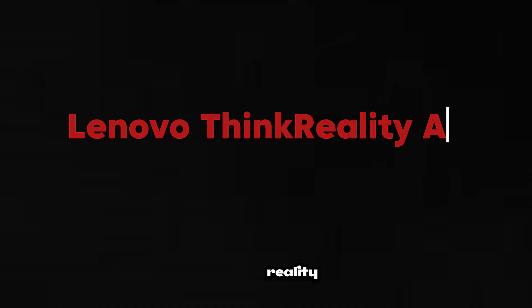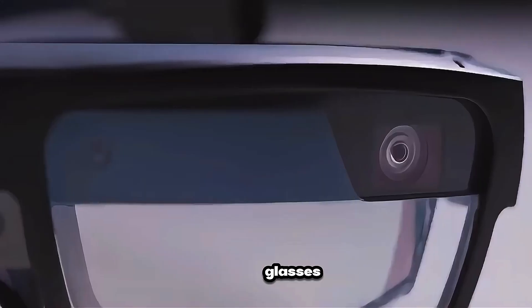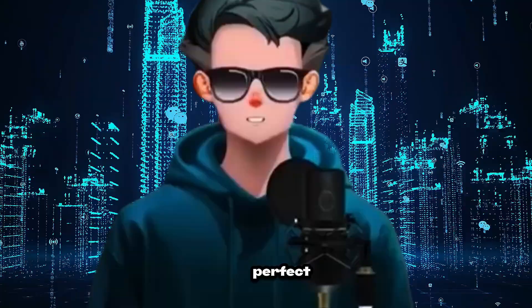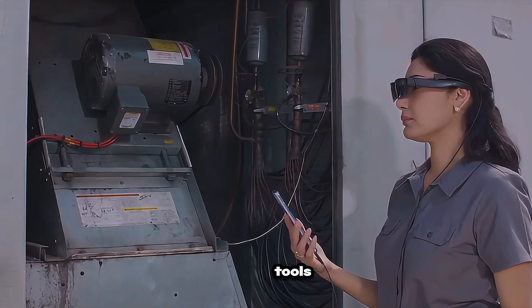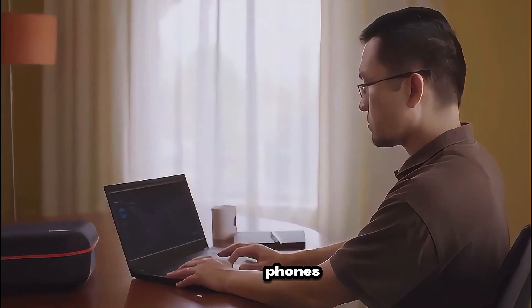Lenovo Think Reality A3 — originally built for professionals, but now everyday users are loving it. These glasses feature dual 1080p displays and can project up to five virtual monitors at once. Perfect for coding, editing, trading, or multitasking. The AI system automatically adjusts layouts and tools depending on your activity. Compatible with PCs and Motorola phones.